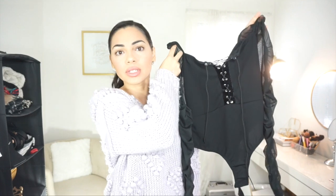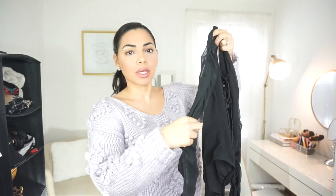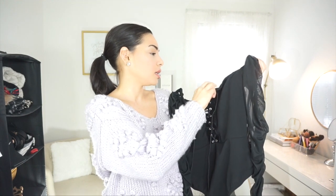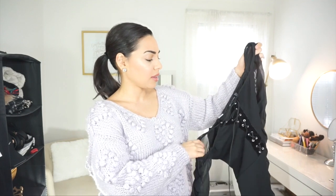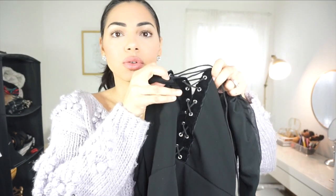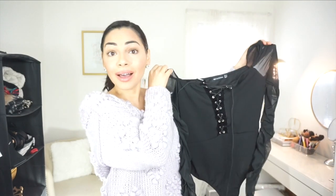The next thing from ASOS is from Pretty Little Thing — it's this really cute bodysuit. It has a corset detail in the front and a see-through mesh sleeve that's kind of bunched up. I really liked it on the site; it looks really pretty. I got it in a size 6, so we'll see how that fits. I think it was about $40. Near the string it has a really nice velvety detail, so I thought this top looked really cute.